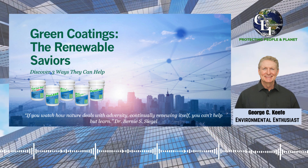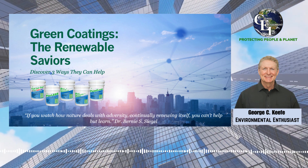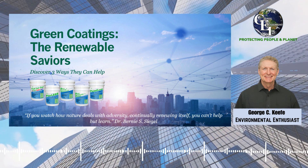With renewable coatings, surfaces can be rejuvenated without the need for extensive removal procedures, saving both resources and money.